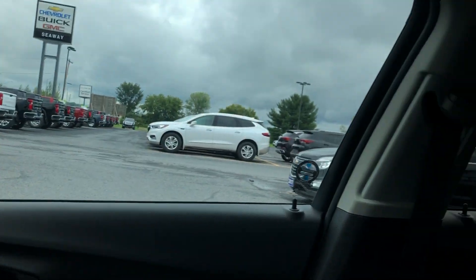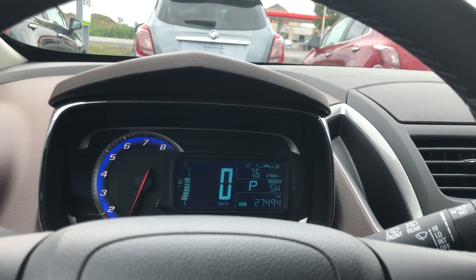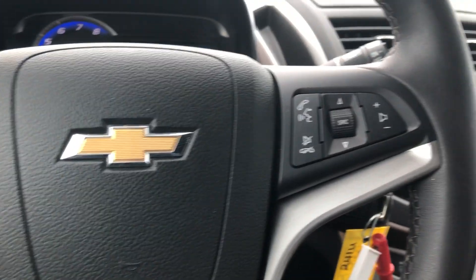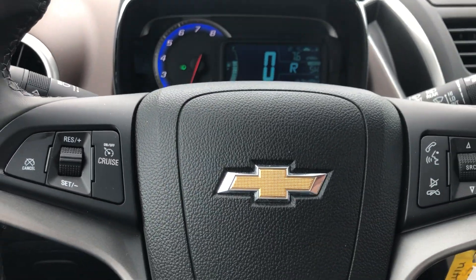All in all, a beautiful looking vehicle available here at Seaway GM. We like to do these vehicle walk-around videos to show you full transparency of our vehicles so you know exactly what you're getting into when you come down to the dealership. You can shop this unit or any of our other units online 24-7 at www.seawaygm.com.